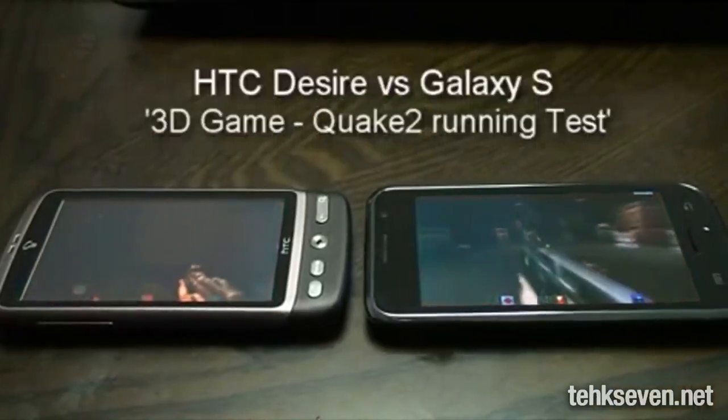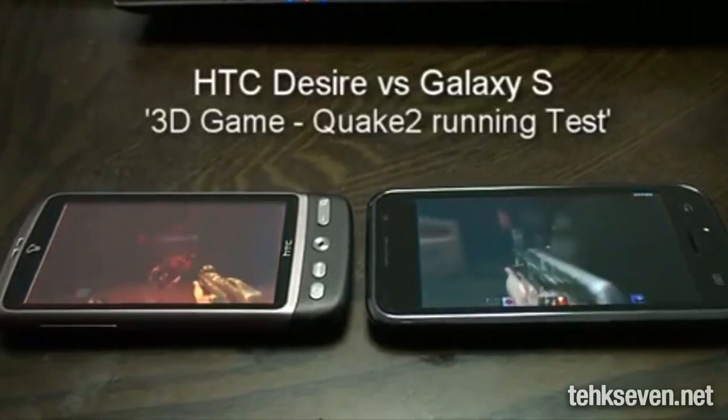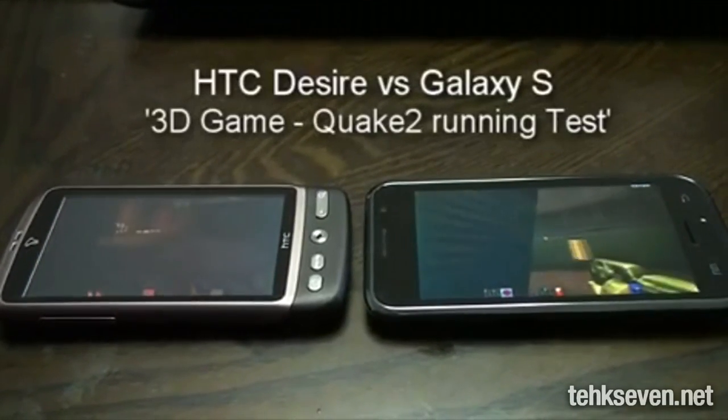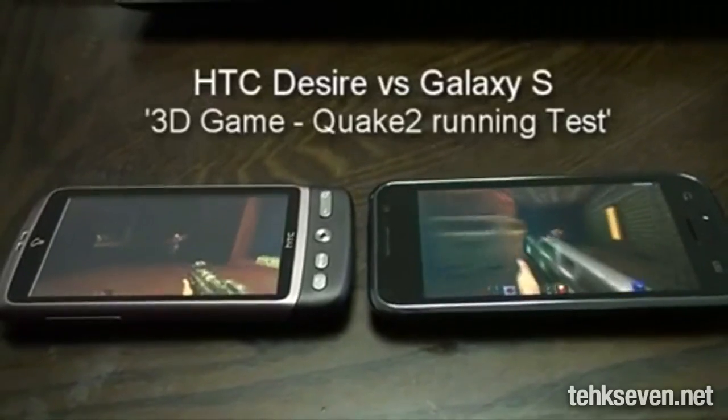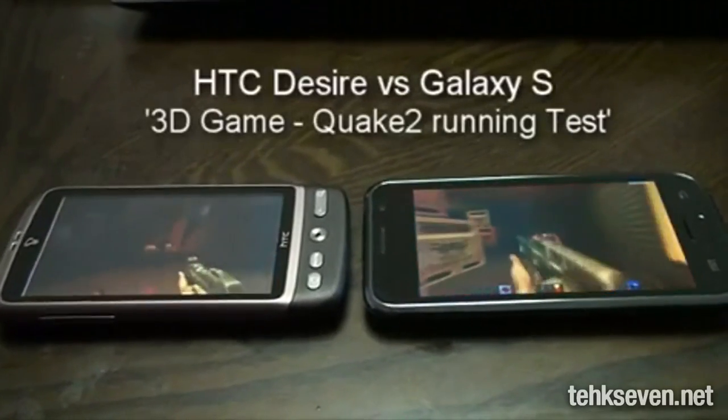Speaking of the Desire, check out this video where the Snapdragon processor of the Desire is matched up against the Hummingbird processor from the Samsung Galaxy S. Each device is running a mobile version of Quake 2, and as you see here, the Hummingbird processor is dominating.